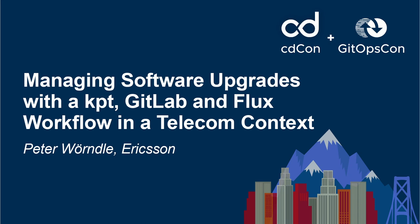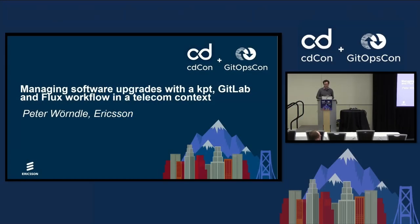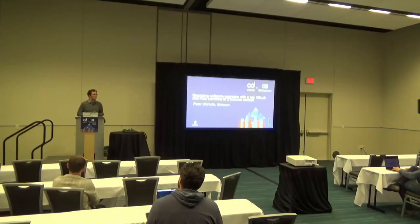Welcome. My name is Peter Wernle. I work with Ericsson, and I'm going to talk about some experience we made with GitLab, KPT, and a Flux workflow we've set up as part of a proof of concept.